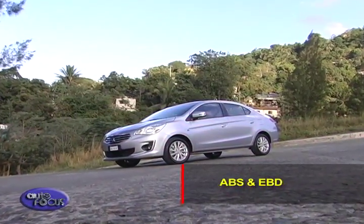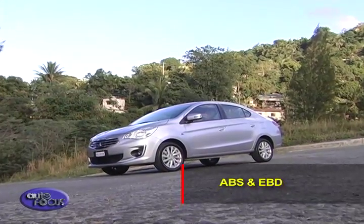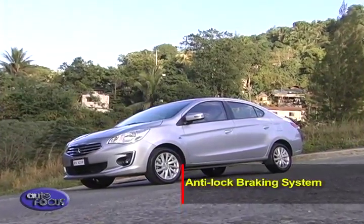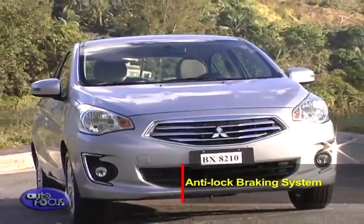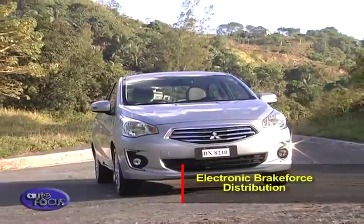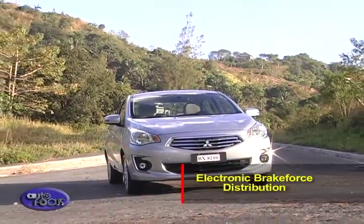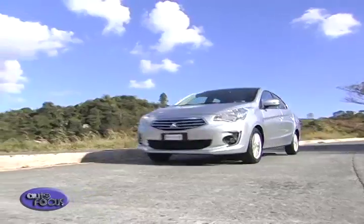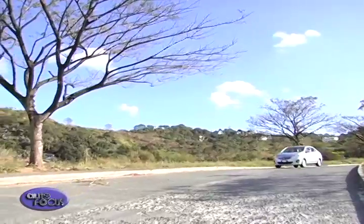These two systems work together to prevent tires from locking up, avoiding collision during sudden braking on wet roads and other conditions. ABS ensures that the car remains responsive to the driver's control when braking, while EBD distributes the braking force to all four wheels to shorten braking distance. On jam-packed city roads, the Mitsubishi Mirage G4 simply outclasses and outshines its rivals.